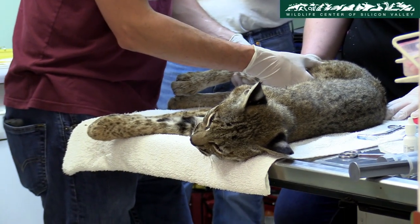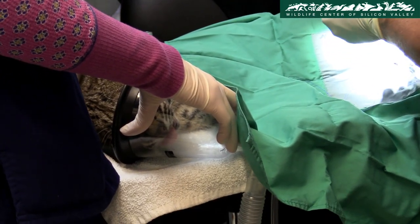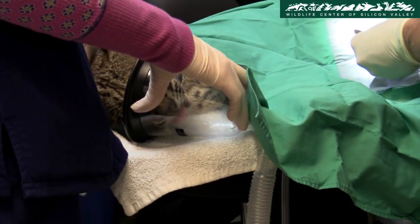Later, Dr. Chad Alves assesses the situation. He then sutures the external wounds and takes the bobcat for a radiograph.